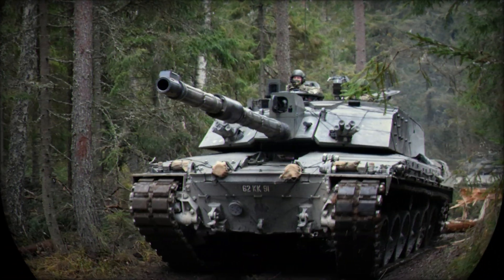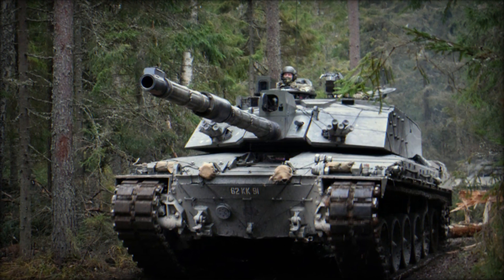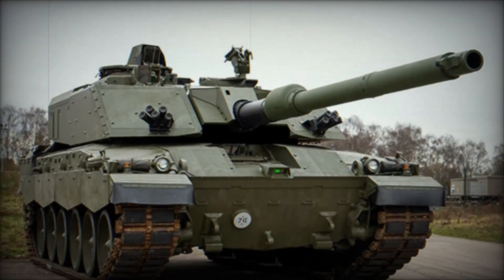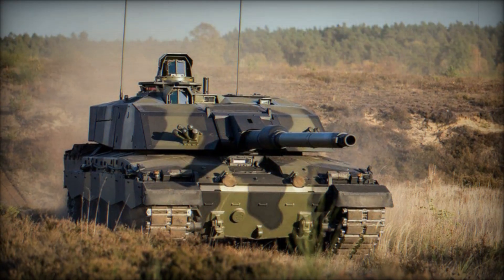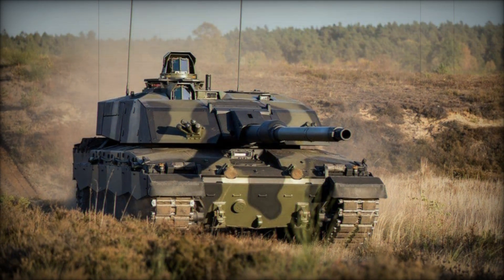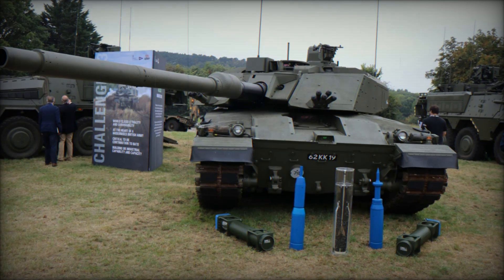The Challenger 3 will be powered by a Perkins CV12-9A V12 diesel engine, though the exact horsepower output has not been disclosed. This engine will be paired with a David Brown Engineering TN54E transmission system, which features six forward gears and two reverse gears, allowing for smooth operation in a variety of terrains. The vehicle will also be equipped with a Horstmann third-generation hydropneumatic suspension system, designed to enhance its cross-country mobility.